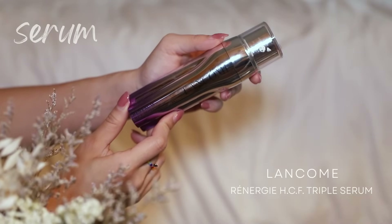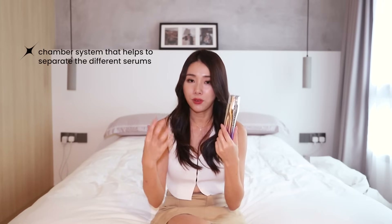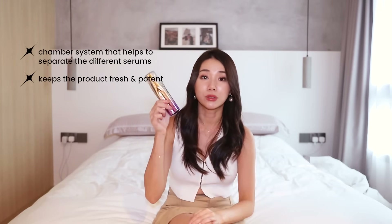Next up, I have the Lancôme Rénergie HCF Triple Serum. So this is for my lazy peeps out there who want one serum that can do everything — at least when it comes to brightening and anti-aging — because this one contains hyaluronic acid, vitamin C, niacinamide, and ferulic acid. Vitamin C, niacinamide, and ferulic acid help to brighten the skin and heal the skin barrier, while hyaluronic acid helps to hydrate. So this is a three-in-one. As you pump it, you can see there are three different serums being dispensed all at one go. The chamber system of the bottle keeps active ingredients fresh and potent for as long as possible.